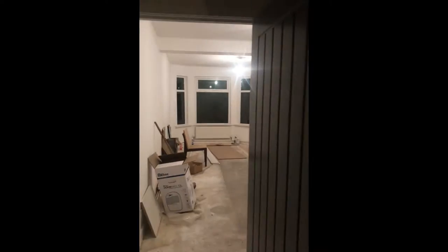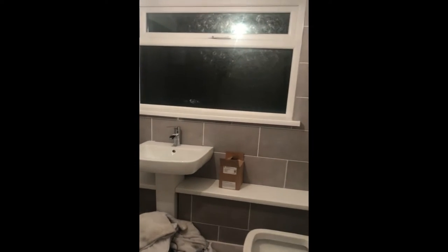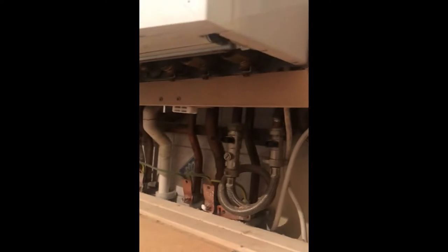Hopefully that'll be boarded and plastered tomorrow. All the window sills have been put on right the way through the house. A lot of mastic and stuff has been getting done. Sills on here, just looking a little bit better. Boxing in of the boiler, some pipes underneath the boiler — you can get access to all that.